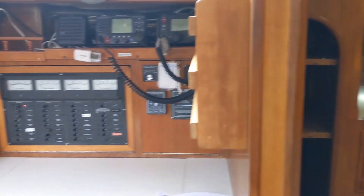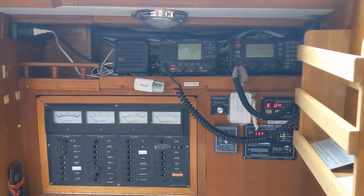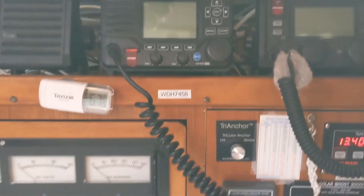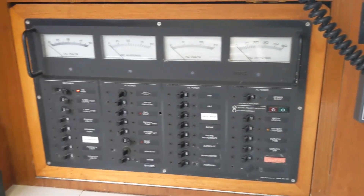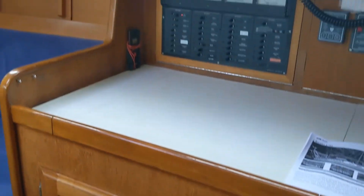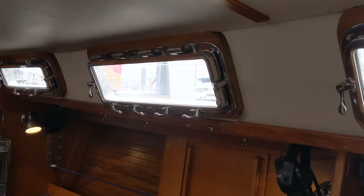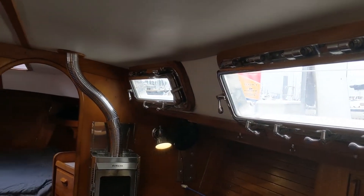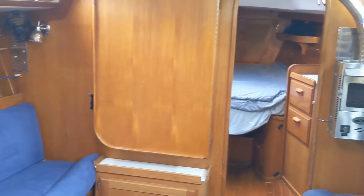Coming back out, you've got the side-facing nav desk with all the electronics — as you can see, ready to go. It's got storage underneath and plenty of natural light. Each one of these polished metal port lights opens, and these are new to the boat.